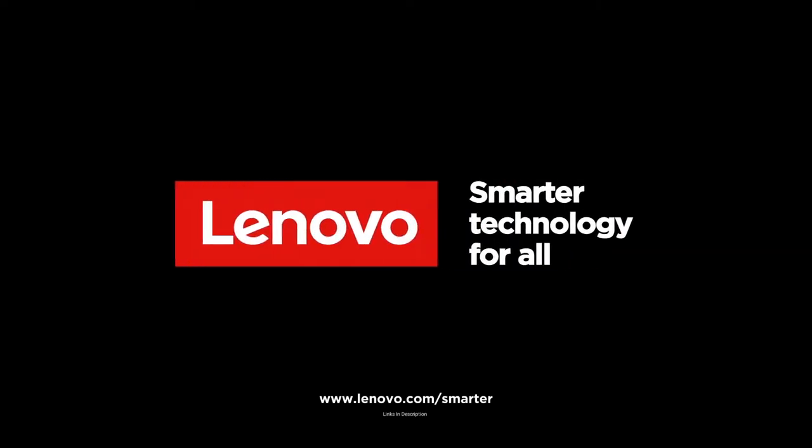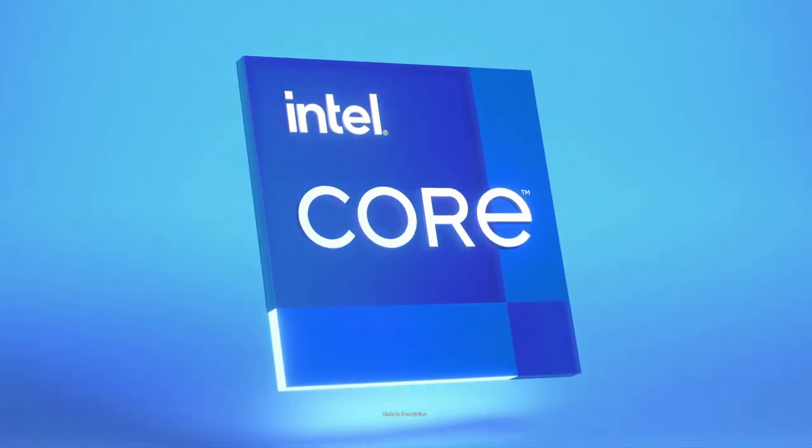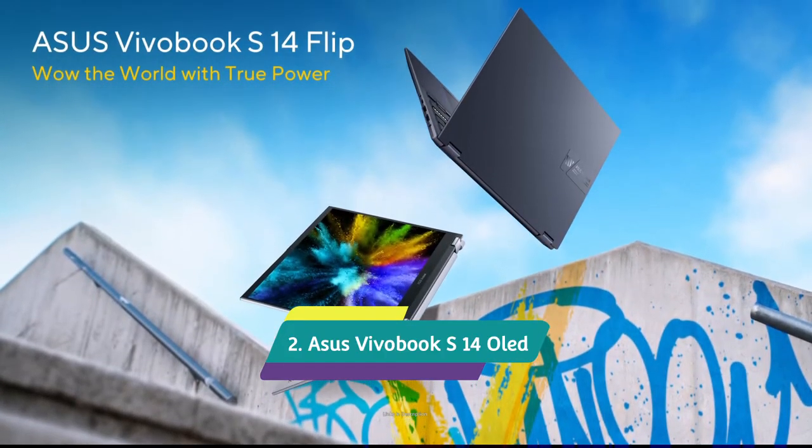If you need a little more power, the Flex 5 with the Ryzen 7 chipset costs just a little more, but it doesn't fall under budget price.